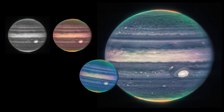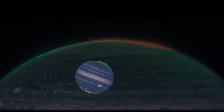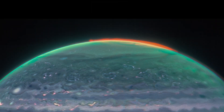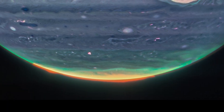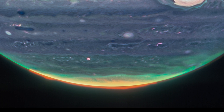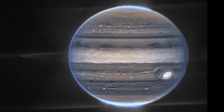In the standalone view of Jupiter, created from a composite of several images from Webb, auroras extend to high altitude above both the northern and southern poles of Jupiter. The auroras shine in a filter that is mapped to redder colors, which also highlights light reflected from lower clouds and upper hazes. A different filter, mapped to yellows and greens, shows hazes swirling around the northern and southern poles.